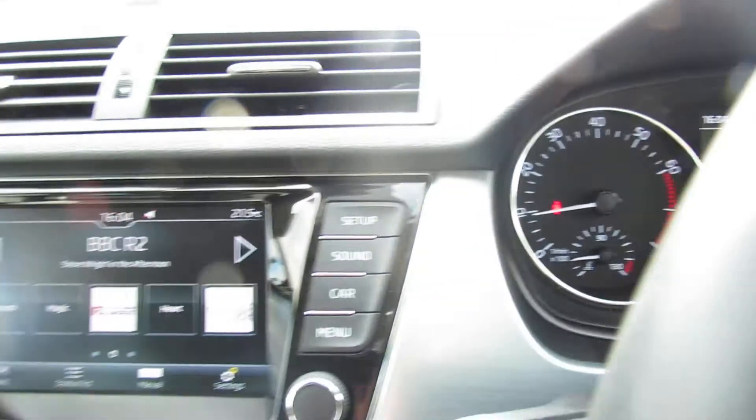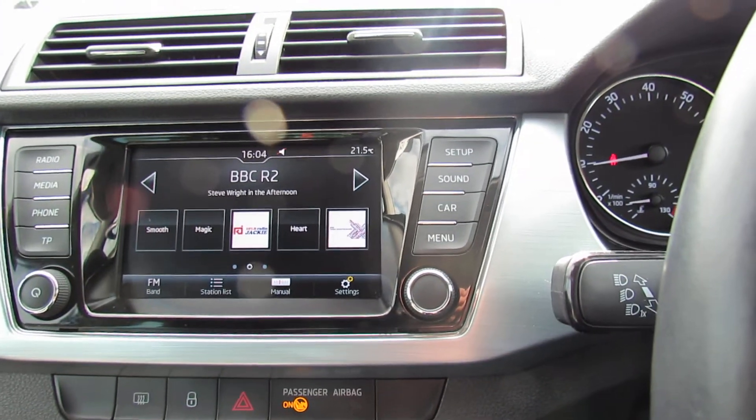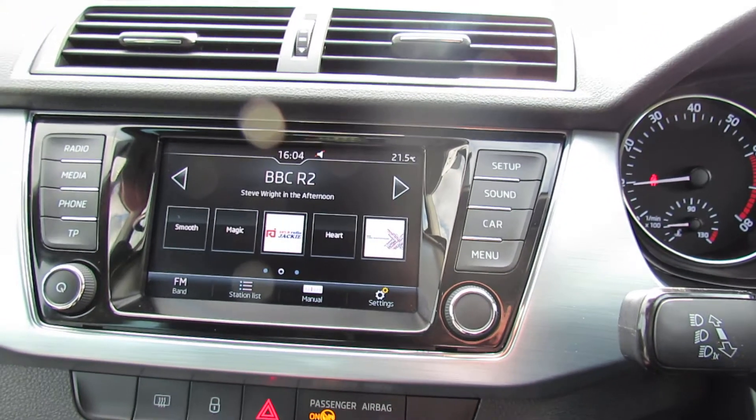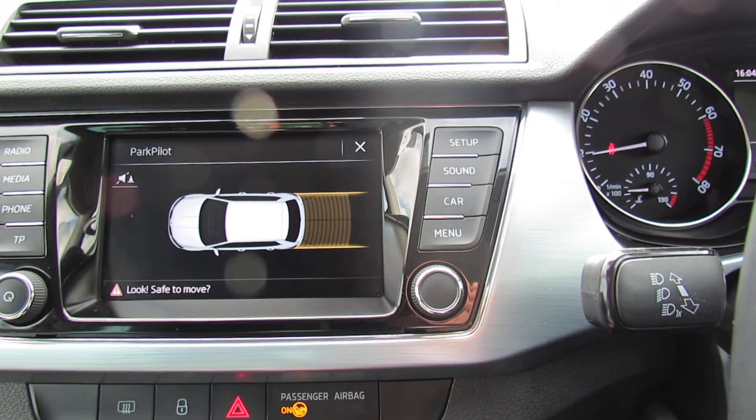Let's just move into the centre to show you the media centre. On this as you can see you've got your radio and your media, and also when I pop her into reverse — I mentioned we've got parking sensors — so as you can see you've got what is known as park pilot on this vehicle.